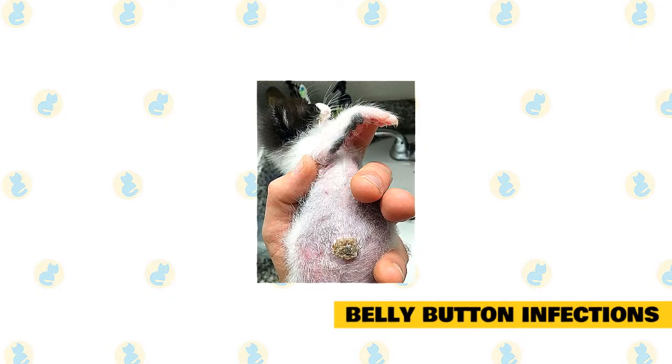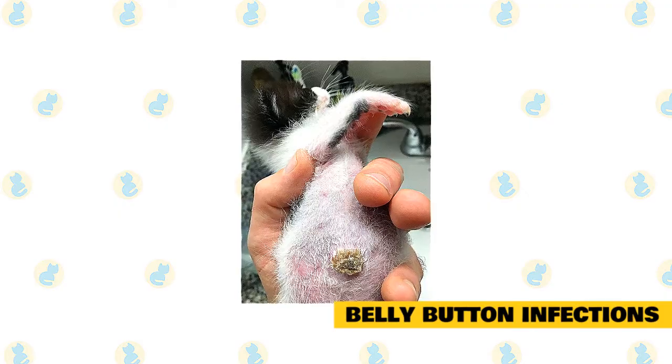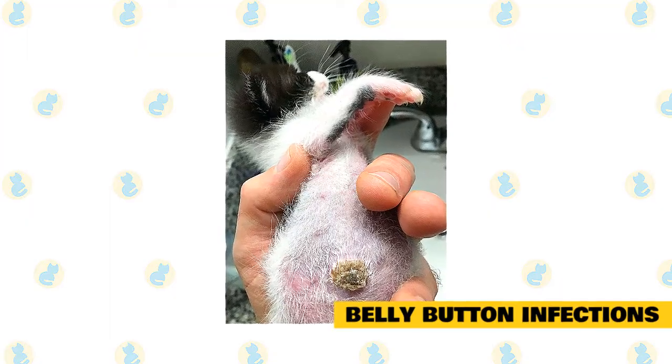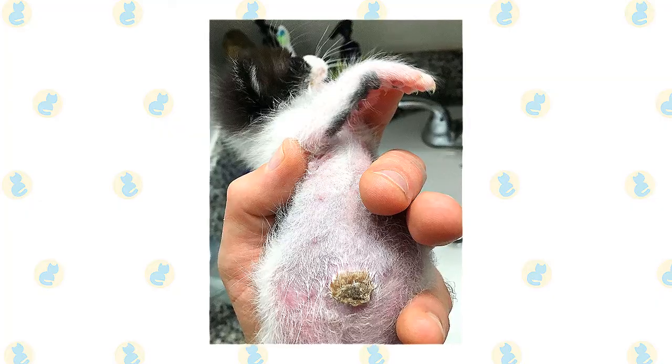Belly button infections — omphalophlebitis — a common diagnosis for kittens with the syndrome is inflammation of the belly button. Bacteria travel up from the place where the umbilical cord was chewed apart by the mother cat or cut during a C-section.